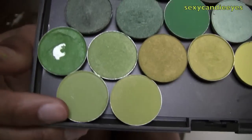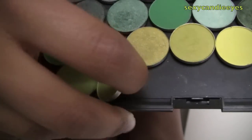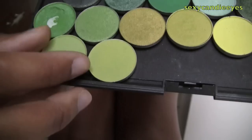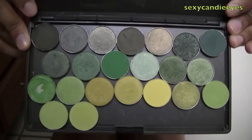This one is Pagan - this was from the Alexander McQueen collection in 2007. And this is Bitter, which is permanent. So those are my greens - I really like looking at this one, it looks so cool.